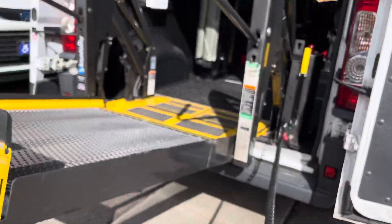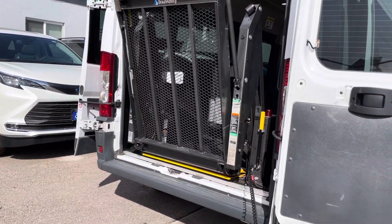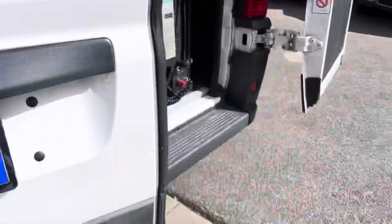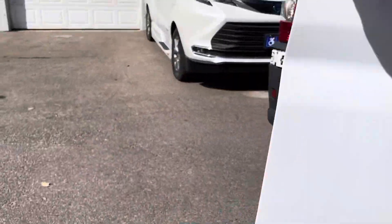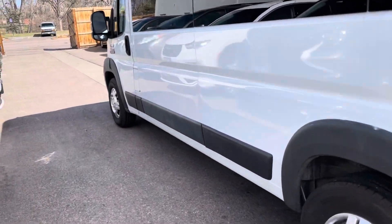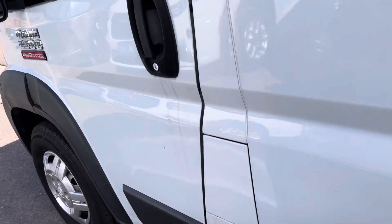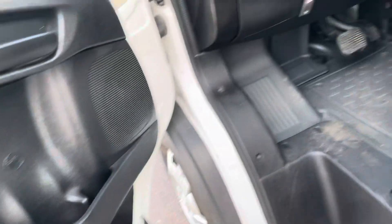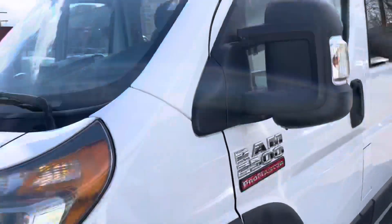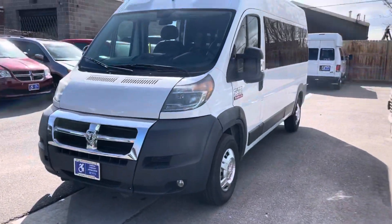And we fold the lift in for storage — click and unfold. Let us know if you have any questions or need to see anything else. We look forward to hearing from you. Thank you so much for watching. Take care. Shout out goes to Levi.